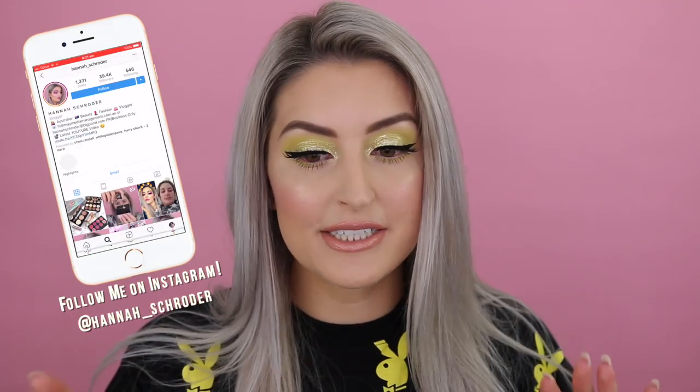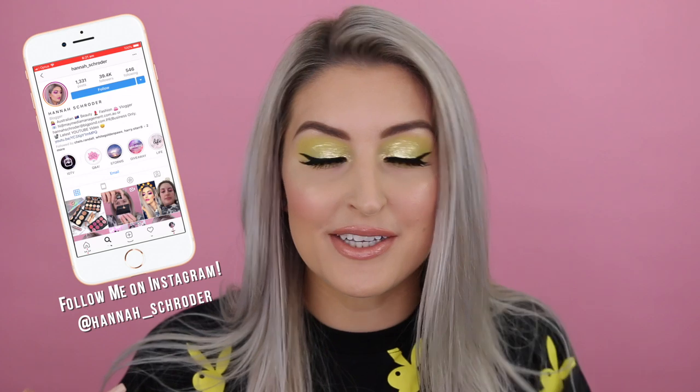Hey guys, so today's video is a little bit of a collective haul. I have done some online shopping over the last few months from several different online boutiques. I thought I'd sit down and show you guys what I've been blowing my cash on, but I also have a few accessories I'd like to show you that I've received in PR.